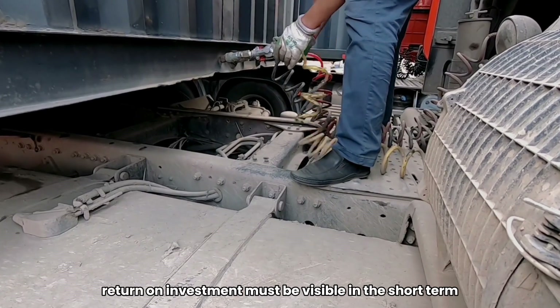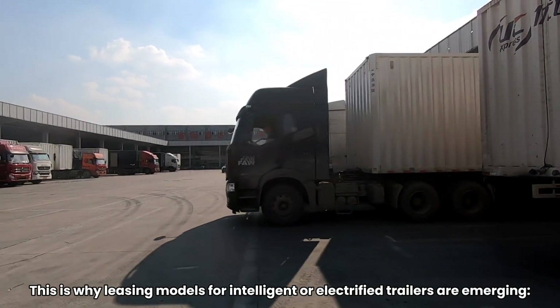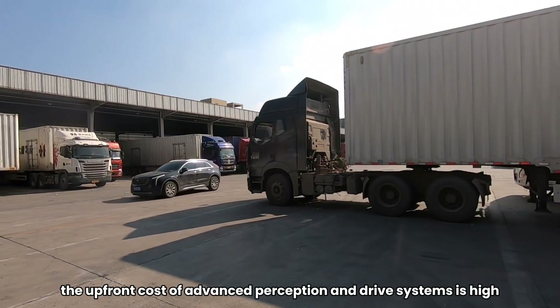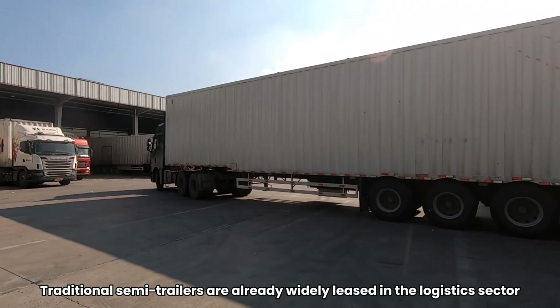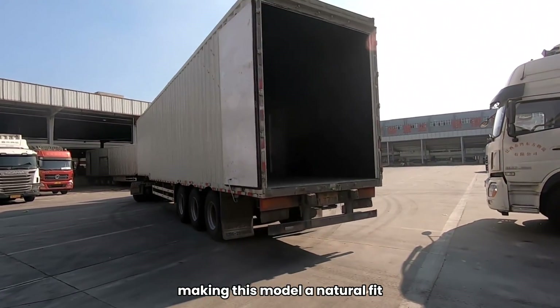For fleet operators, return on investment must be visible in the short term. This is why leasing models for intelligent or electrified trailers are emerging. The upfront cost of advanced perception and drive systems is high, but a leasing approach allows broader adoption. Traditional semi-trailers are already widely leased in the logistics sector, making this model a natural fit.